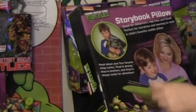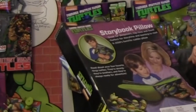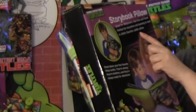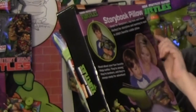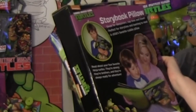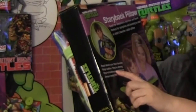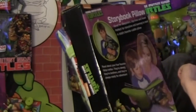On the back side, it shows a parent reading the book to a kid and a kid hugging the pillow book. It says: storybook pillow, great for sleepover, nap time, and travel, perfect for story time and learning to read, a child's favorite cuddle pillow. Read about your four favorite Ninja Turtles — they're strong, they're brothers, and they're always ready for adventure. This is made by Benden, which is an Ohio company.